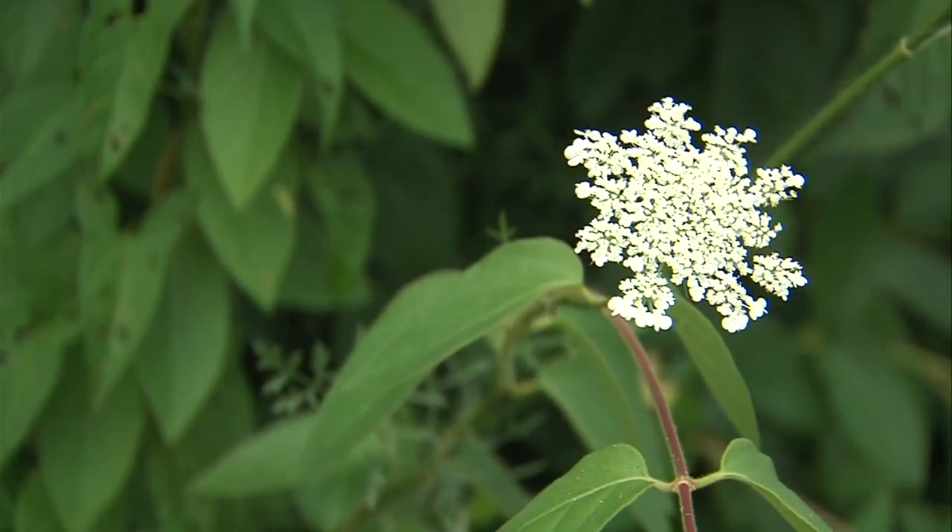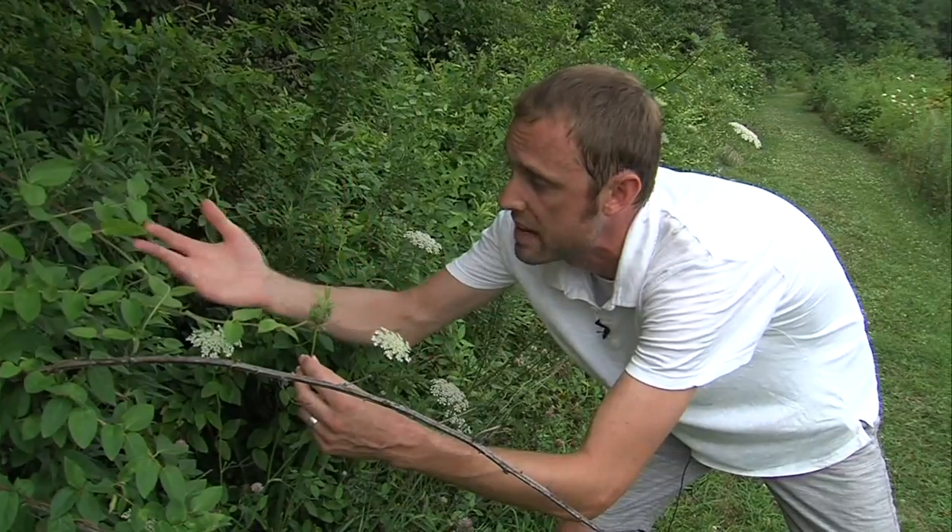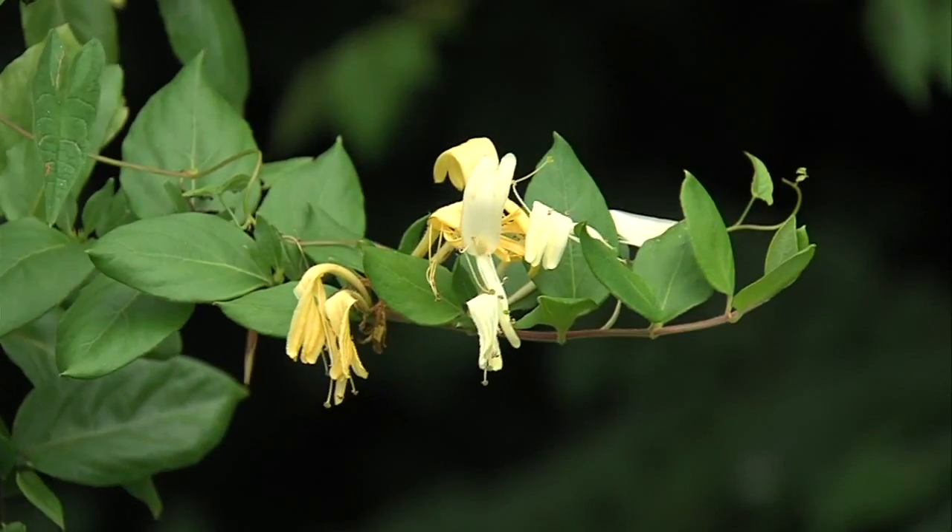In Terre Haute with Chief Photojournalist Mike Latta, you can see how invasive honeysuckle is. Joseph Dames, Storm Team 10. If you're looking to help with the problem, Dobbs Park in Terre Haute hosts honeysuckle removal programs to help combat the spreading. You can find details attached to this story on our website.